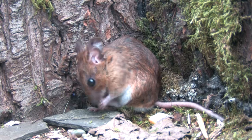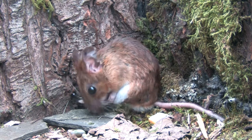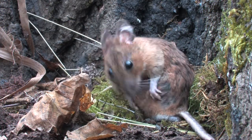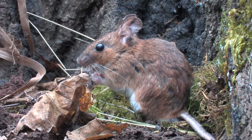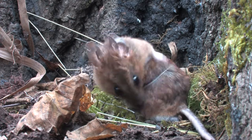Yellow-necked mice are also more inclined to bite when handled. They are excellent climbers, spending much of their time high up in the tree canopy feeding on seeds, fruits, buds and small insects. They are able to jump up to a metre in height.